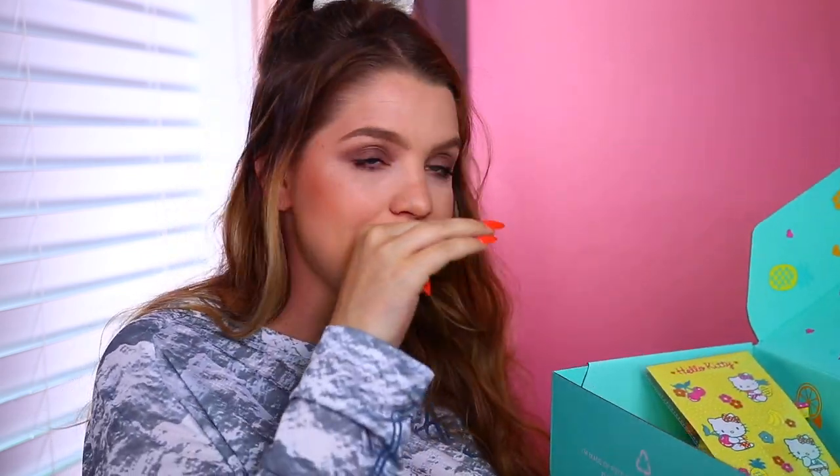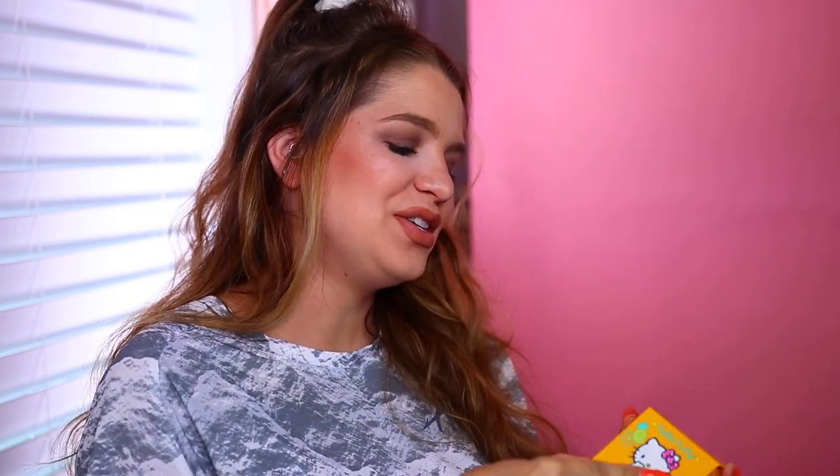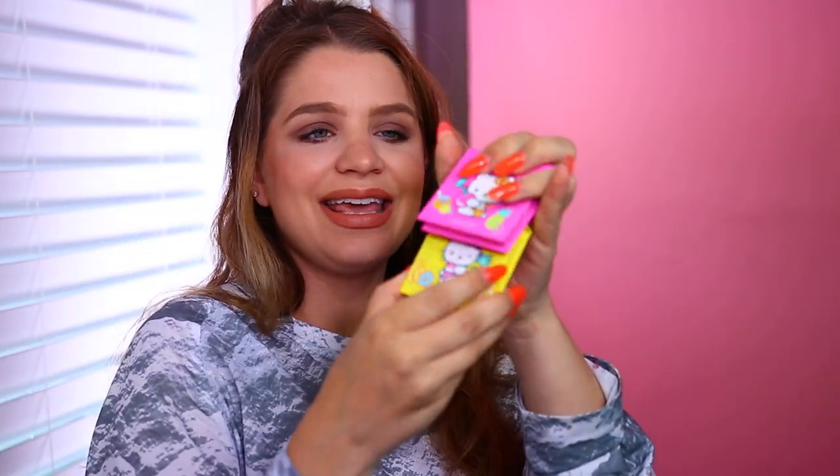ColourPop also sent over their Hello Kitty collection. I'm not going to spend too much time on this because I already did a full review — so check that video out if you want to see swatches and a tutorial. It's a really fun collection in collaboration with Hello Kitty, with cute little quad eyeshadows in orange, yellow, pink, and blue, plus lip balms, blushes, and a lip scrub. Thank you, ColourPop.